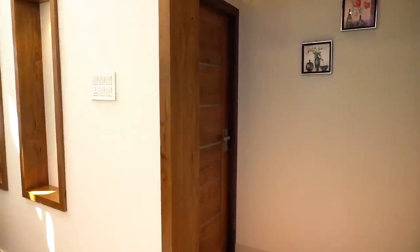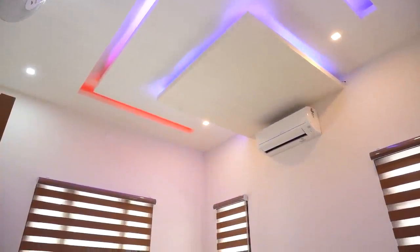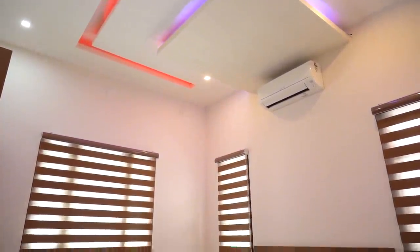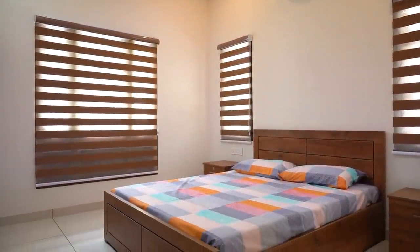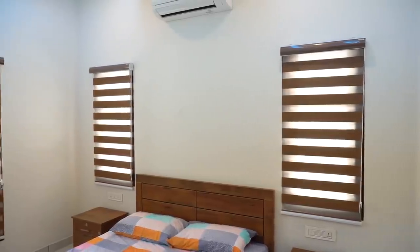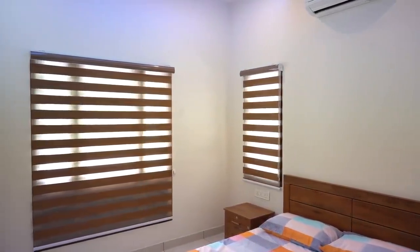Now we can check the bedrooms. The bedroom arrangements are one opposite to the other. The bedroom ceiling has a design with gypsum and motion lights. The bedroom is air conditioned and bath attached.